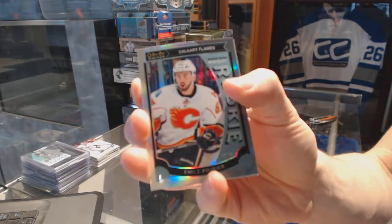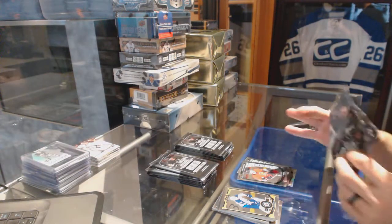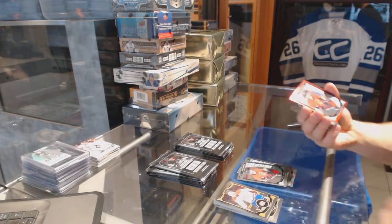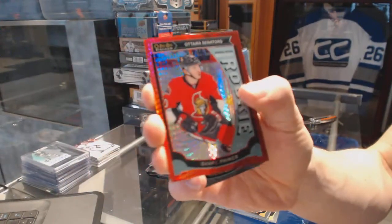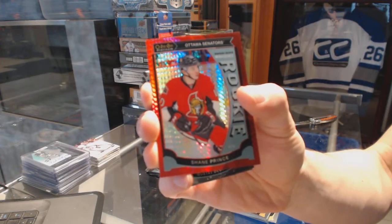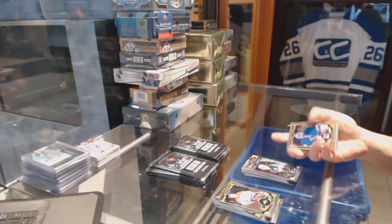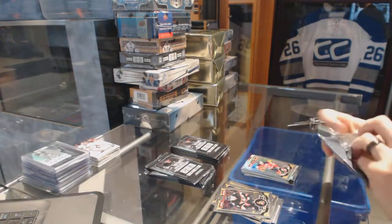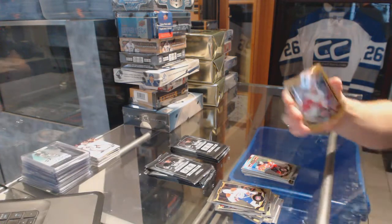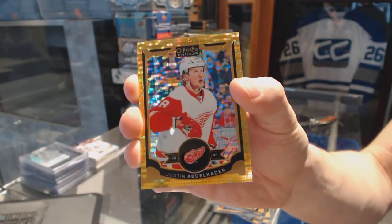Marquee rookie rainbow for the Calgary Flames, Emile Poirier. A marquee rookie for the Senators, Shane Prince. Marquee rookie red prism parallel numbered to 149 for the Ottawa Senators, Shane Prince. A marquee rookie for the Wild, Gustav Olsen. Rainbow for the Devils, Patrick Eliash. Seismic Gold parallel numbered 41 of 50 for the Detroit Red Wings, Justin Abdelkader.